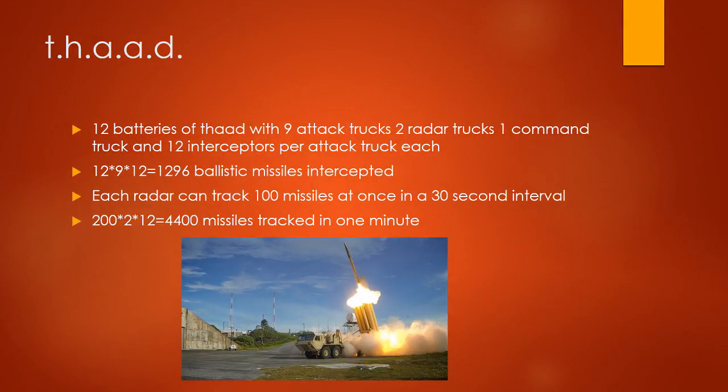12 batteries of THAAD, each with 9 attack trucks, 2 radar trucks, 1 command truck, and 2 interceptors per attack truck each. 12 times 9 times 2 equals 624 ICBMs intercepted.